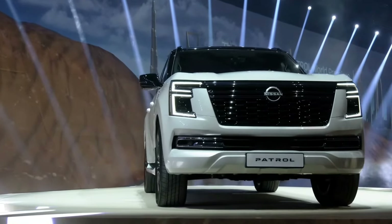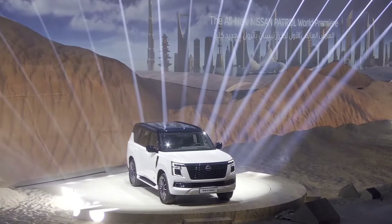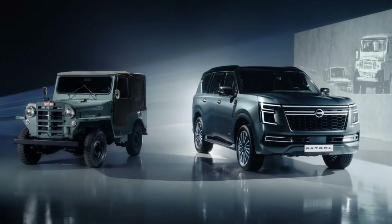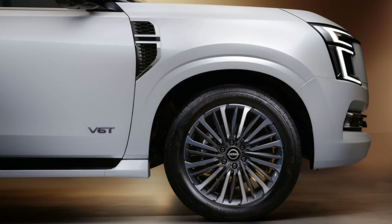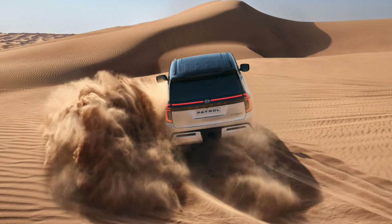While off-road specs are still to be confirmed, Nissan says there are improvements on approach and departure angles, along with the ability for the standard air suspension to increase ride height by 70 millimeters to cater for off-road driving. There's a rear differential lock, a full-time four-wheel drive system, and the ability to switch to four-high and four-low.